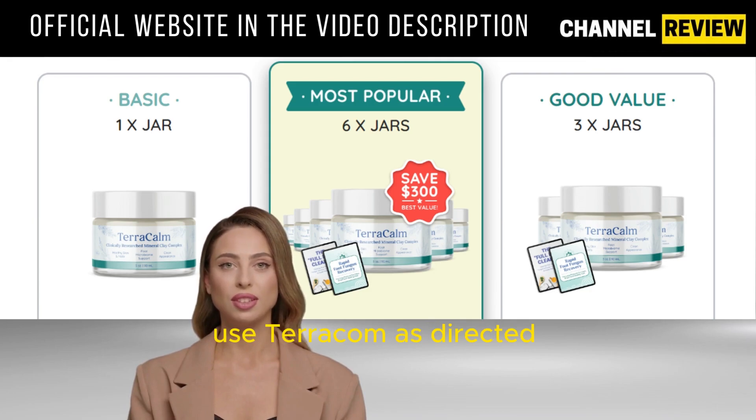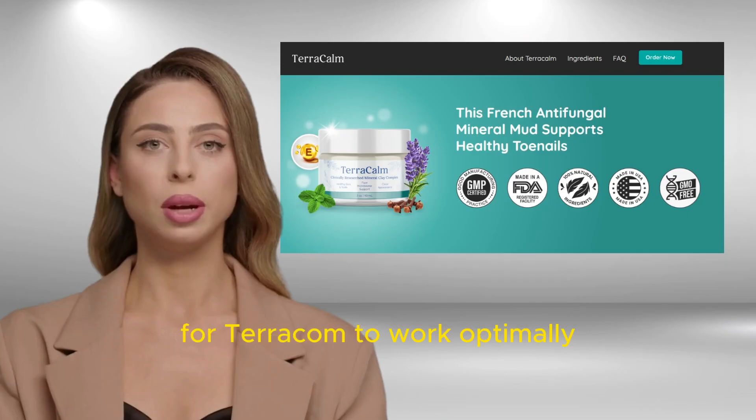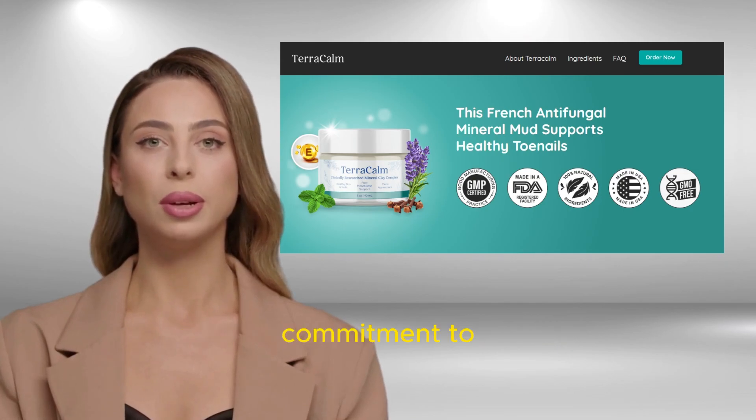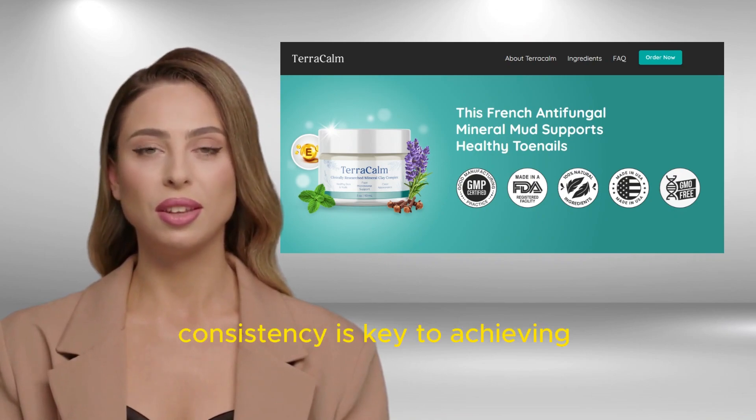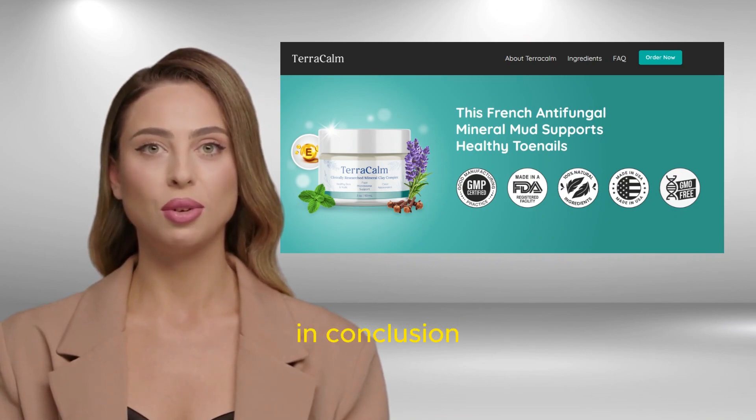Safely and confidently use Terracalm as directed to maximize its potential. For Terracalm to work optimally, commitment to the recommended treatment regimen is essential. Consistency is key to achieving the desired results.